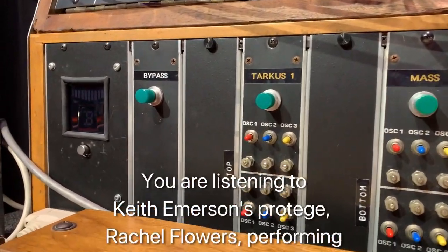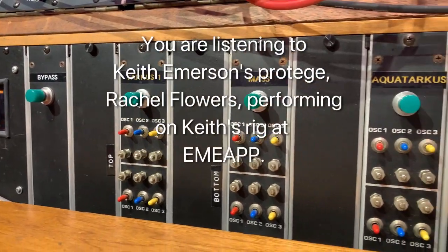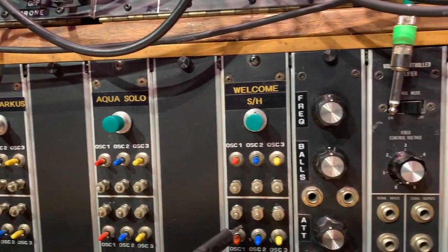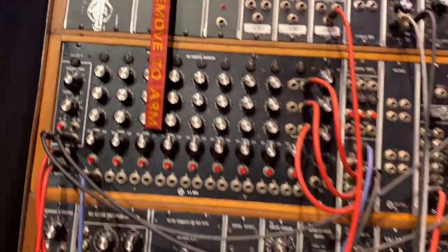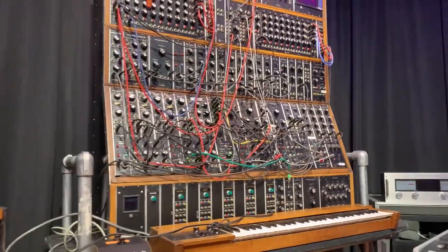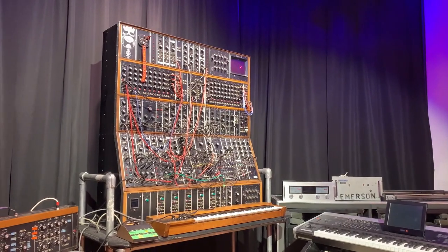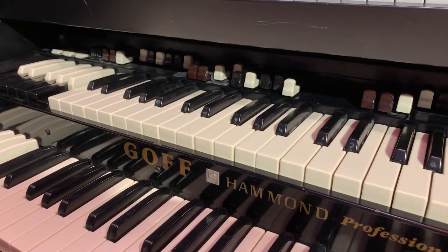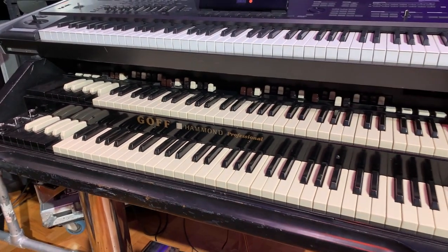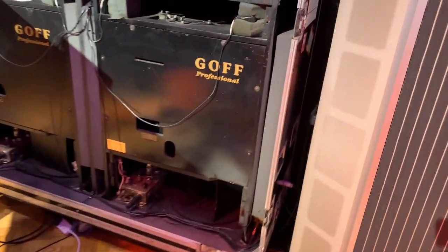As a performer, Keith Emerson required a stable of finely-tuned precision instruments that were capable of delivering perfection night after night in city after city. Throughout his career, he would work with technicians and visionaries who would modify or craft instruments to meet his creative needs. Emerson recorded ELP's 1971 album, Tarkus, on this highly modified Hammond C3 organ and toured with it extensively.